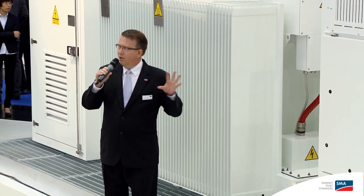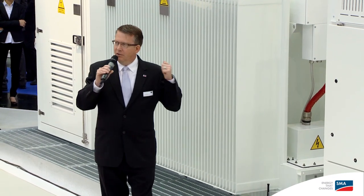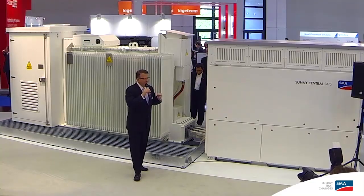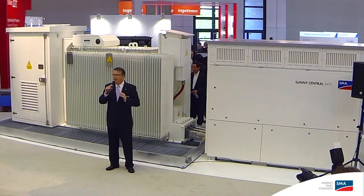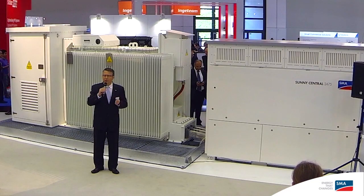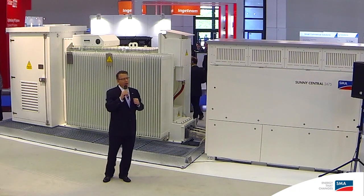Not only is this an inverter, but we have also integrated many things that are traditionally outside of the inverter. It has control power built in, convenience power built in, a managed network switch, and a dedicated area for the customer's SCADA system. You can imagine how easy and fast this system is to install. With its tightly coupled design, it can be offloaded from a truck with standard equipment, integrated, and connected to the grid, leading to faster speed to energization than any system on the market.